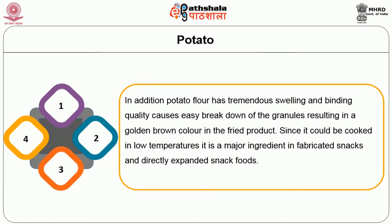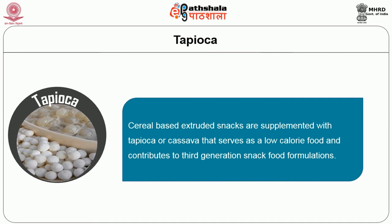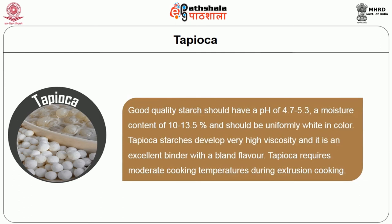The second largest tuberous vegetable used is tapioca. Cereal-based extruded snacks are supplemented with tapioca or cassava, which serves as a low calorie food and contributes to third generation snack food formulations. Cassava is a basic source of low calories or as a supplement to cereal. Tapioca starch is used because of its very large shape and size from 5 to 35 microns. The amylose content is about 17%. Good quality starch should have a pH of 4.7 to 5.3, a moisture content of 10 to 13.5%, and should be uniformly white in color. Tapioca starch develops very high viscosity, is an excellent binder with a bland flavor, but requires moderate cooking temperature during extrusion cooking.